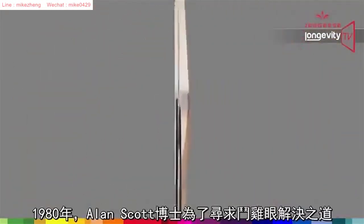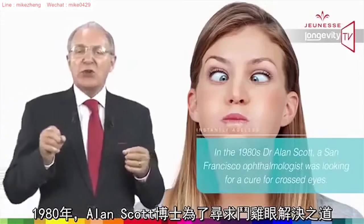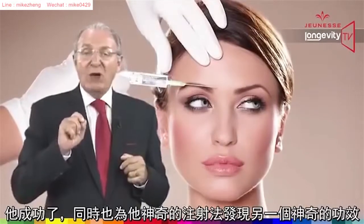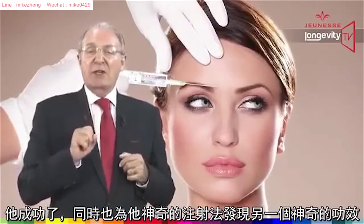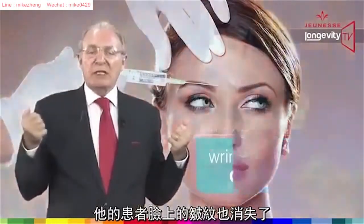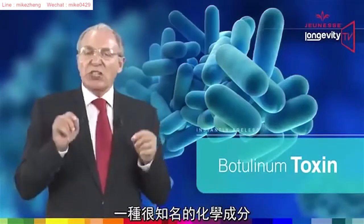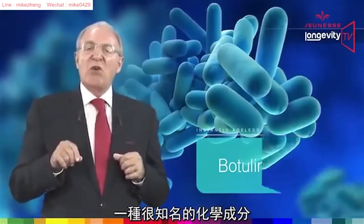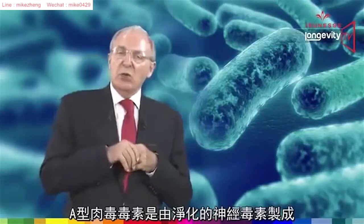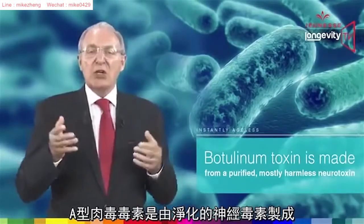In the 90s, Dr. Alan Scott, a San Francisco ophthalmologist, was looking for a cure for crossed eyes. He found it, but what he also found was an unexpected benefit of his magical injection on his patients' faces — wrinkles were disappearing. The drug Dr. Scott invented was botulinum toxin, which is the chemical name for a very well-known trademark product.